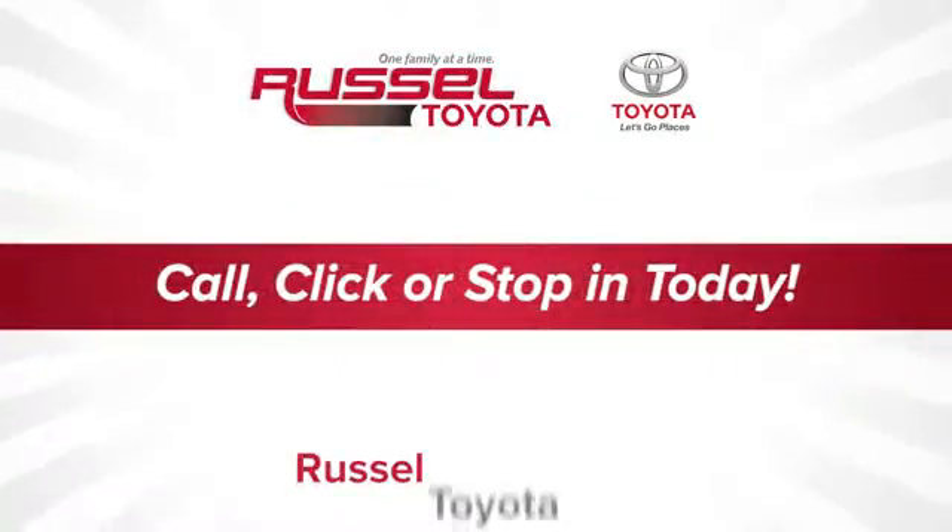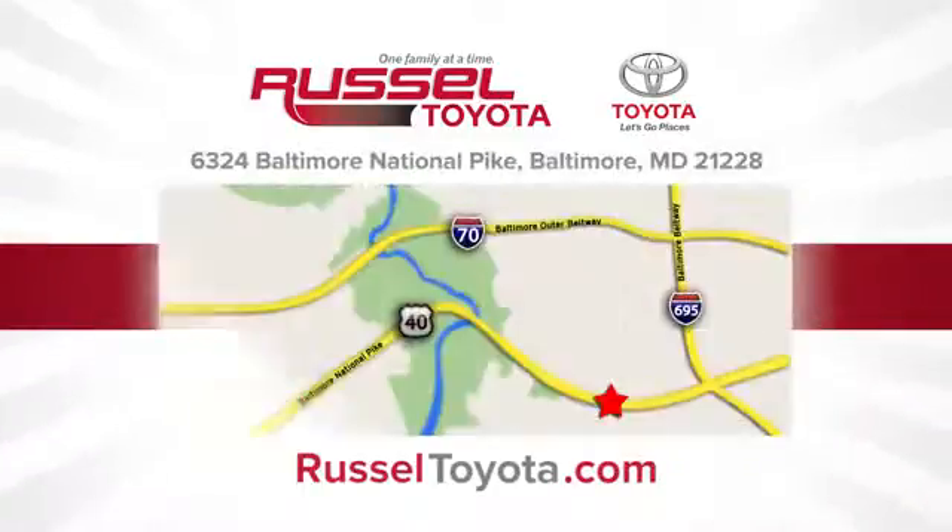Call, click, or stop into Russell Toyota. We're conveniently located at 6324 Baltimore National Pike in Baltimore.